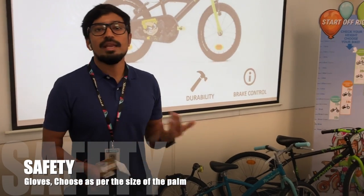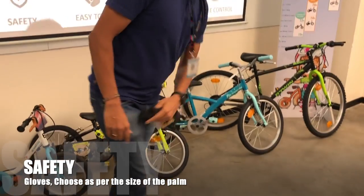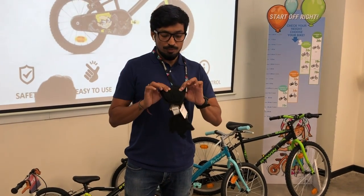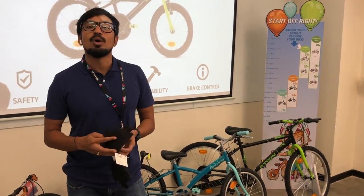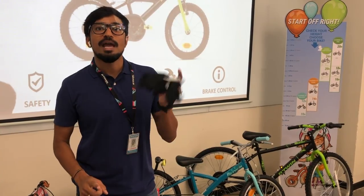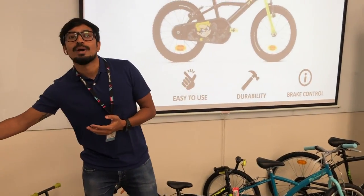The third very important accessory is kids' gloves. When anyone falls down, the first reaction is to put your hands out. With these gloves, the cushioning protects the kid's hands so they don't hurt themselves. So helmet, knee and elbow guards, and gloves are a must to make sure your kid is safe while learning or riding.